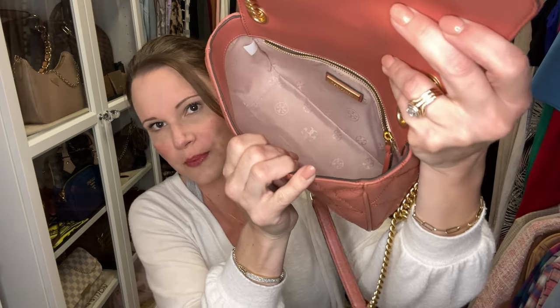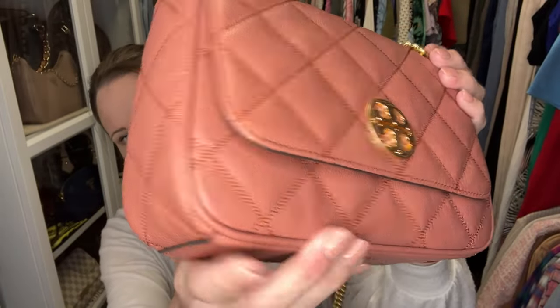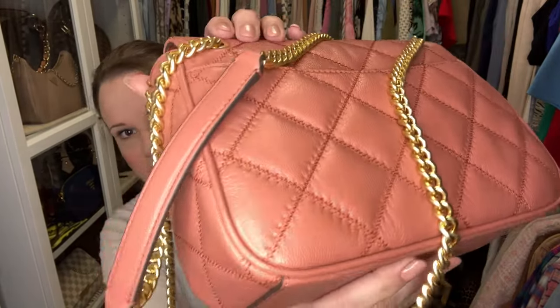I have it in the 'new cream' color and also in 'toasted pecan.' These bags do not come with dust bags because they are from the outlet. When you look inside, they are wide open. I think I've used this one possibly one time, and the new cream one maybe four or five times. The hardware is a tumbled hardware on both of them; the new cream hardware is silver, so it doesn't really show scratches — it has a slightly frosted rather than shiny look.